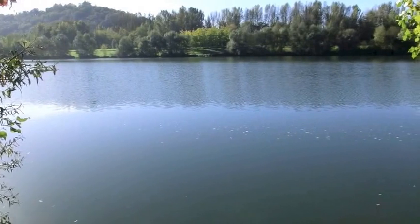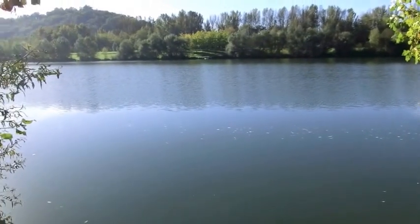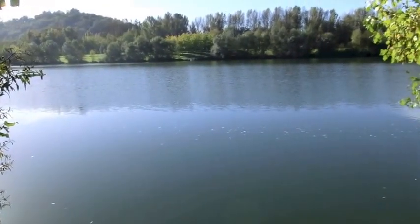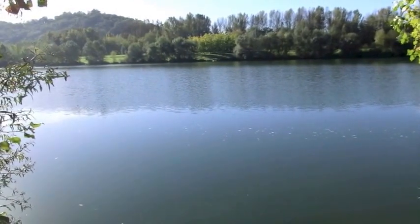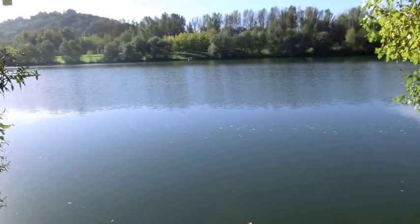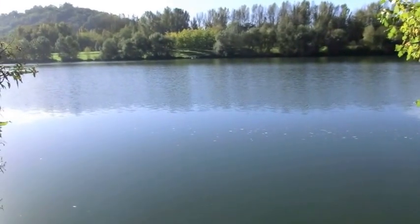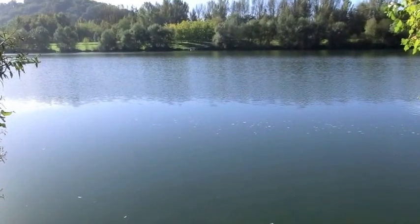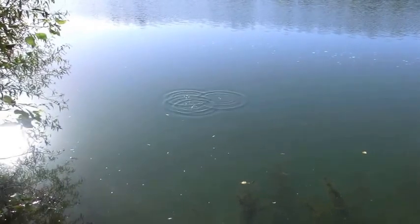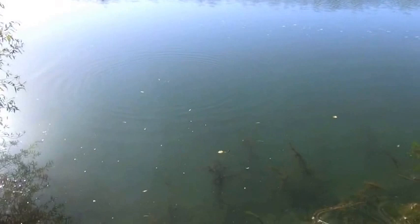Lovely morning here again - had plenty of rain through the night but we've got three days of sunshine forecast now. The problem with a lot of these big lakes is people think you've got to fish a long way out - either to the middle or in a lot of cases to the far side. Especially when you've got the use of a boat in every swim, people tend to use it to the extremes. But the one I had this morning was the best one I've had so far - 53 and a half pound. And it literally came from these margins, just out here, about a rod length out and about eight foot of water.